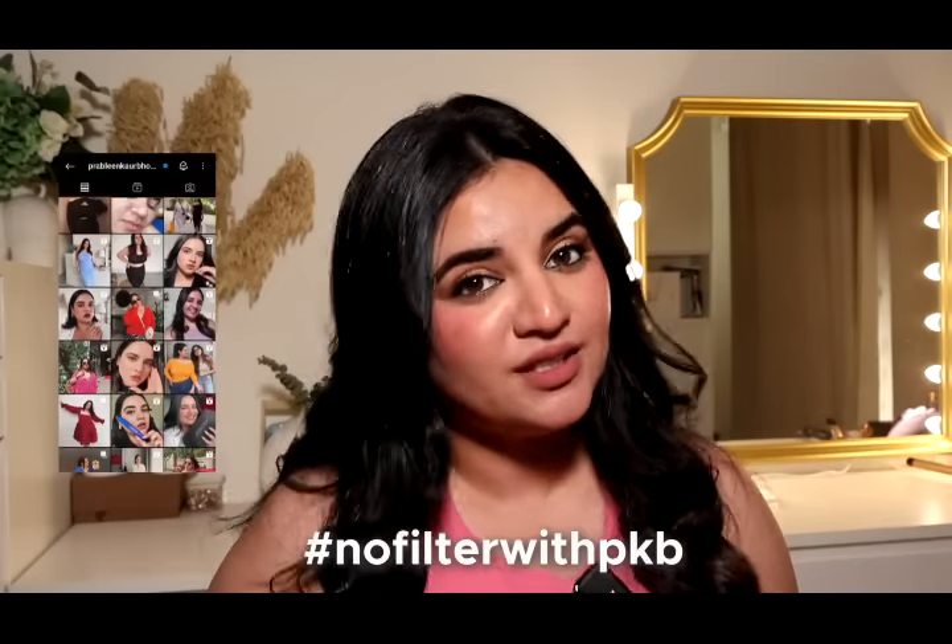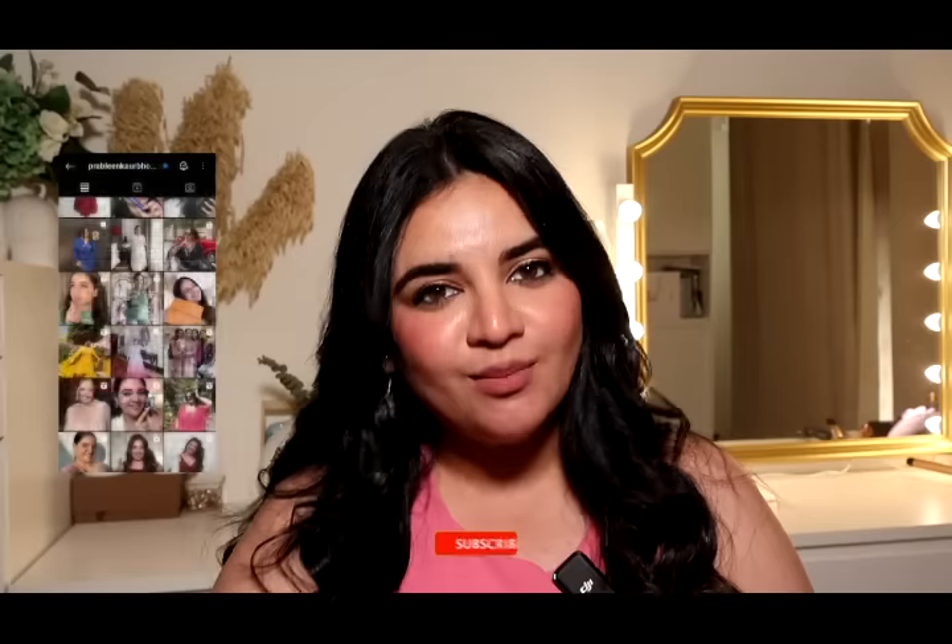I don't know if you guys are noticing, but I'm extremely active on YouTube and I'm so proud of myself. This year's biggest resolution was to be extremely active on YouTube and grow my YouTube family. If this is the first time you're seeing me, hi, I'm Prebleen, also known as PKB. I create content around makeup, fashion, and lifestyle — all filter-free. We talk a lot about self-love. Subscribe to my channel, hit the notification bell, and let's jump right into the video.